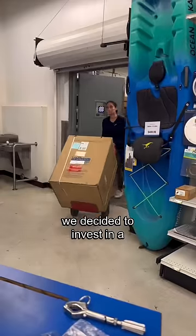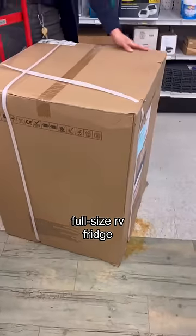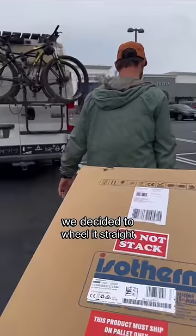We looked at the coolers but just couldn't do it. We decided to invest in a full-size RV fridge. We were just too excited — we decided to wheel it straight to the van.